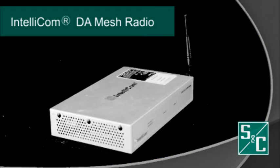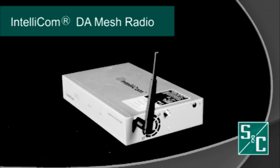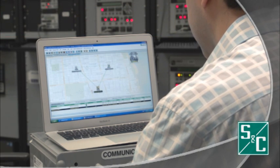What is S&C's answer to the smart grid application demand? IntelliComDA — a new solution in S&C's family of IntelliCom mesh radios, designed specifically for addressing the challenges of modern grid transformations.